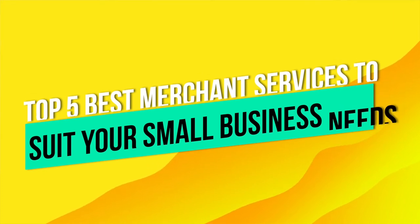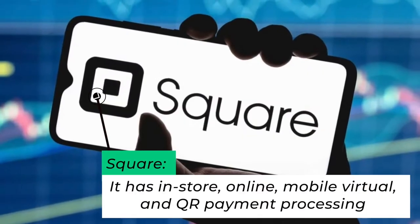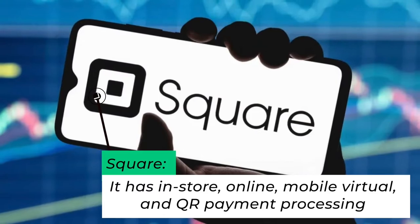Number one: Square. If you are looking for a merchant service provider that can do literally everything, then Square is your best bet. It has in-store, online, mobile, virtual, and QR payment processing — it's one of the few services that literally does it all.